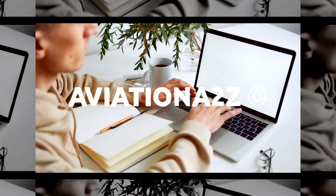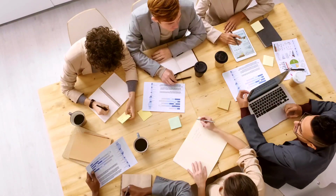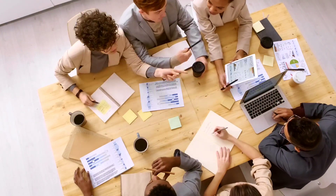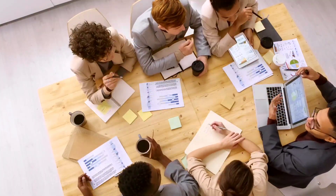Hello everyone and welcome back to Aviation A2Z. Today we will share complete details about the requirements posted by Collins Aerospace for Tech Pub Engineer for its Indian facility. Watch this video till the end to know more about eligibility, qualification, responsibility, benefits, and finally how to apply for it. Without wasting any time, let us get started.